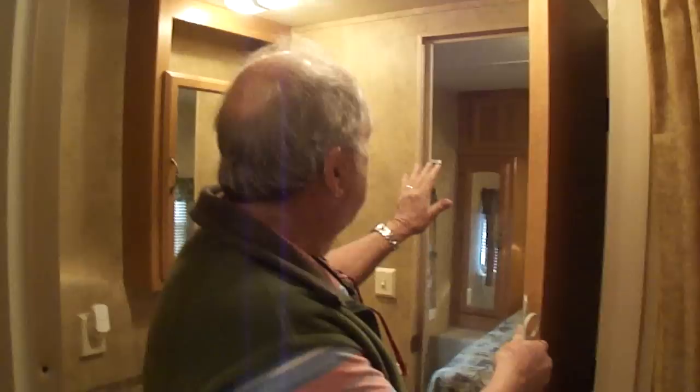Here's another nice floor plan feature of this trailer — that's a real door, it's solid going into the bathroom. And then you have full privacy to the bedroom in the back. That's a real door — shuts off the bedroom.